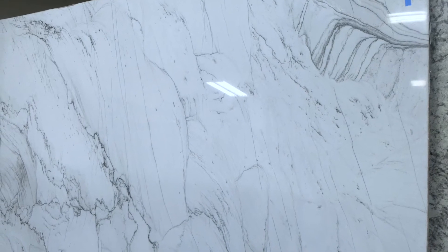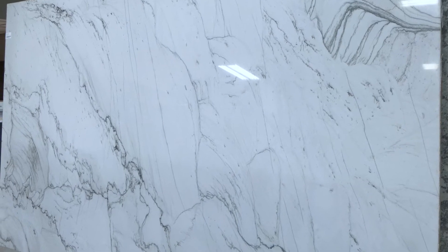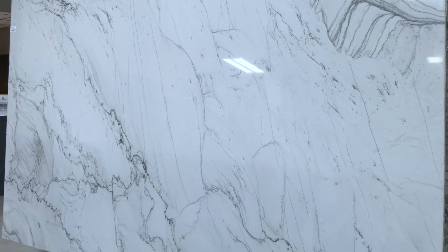Quartzite is usually white or light colored because quartz sand is light colored. Additional minerals carried by groundwater can impart other hues such as blues and greens.